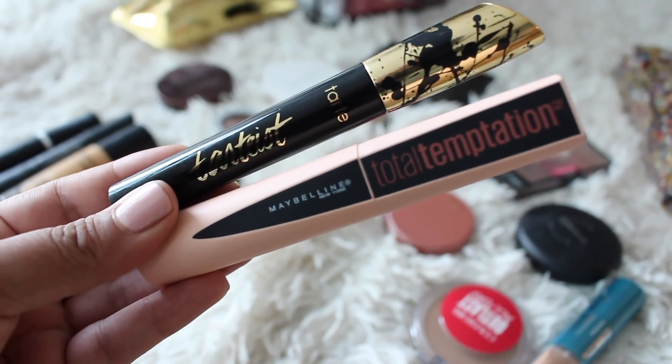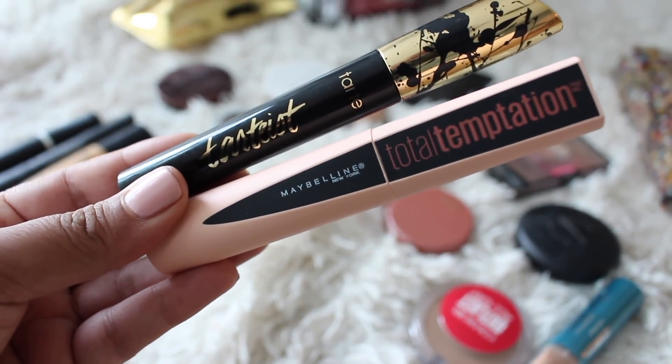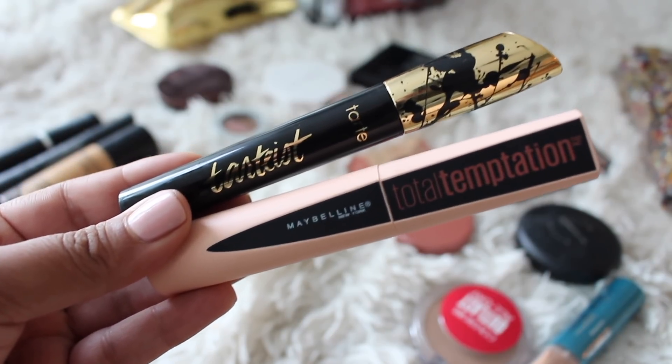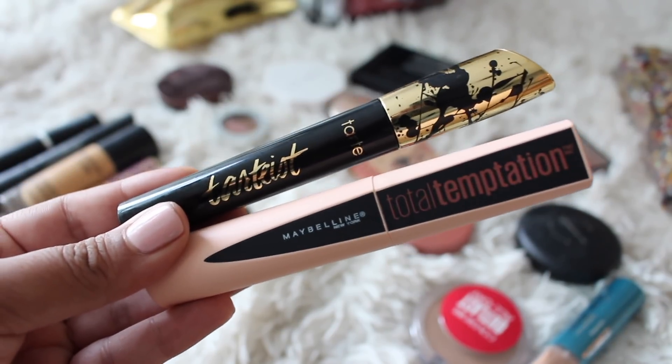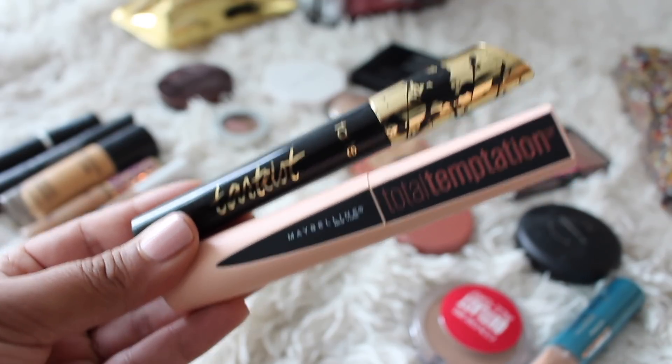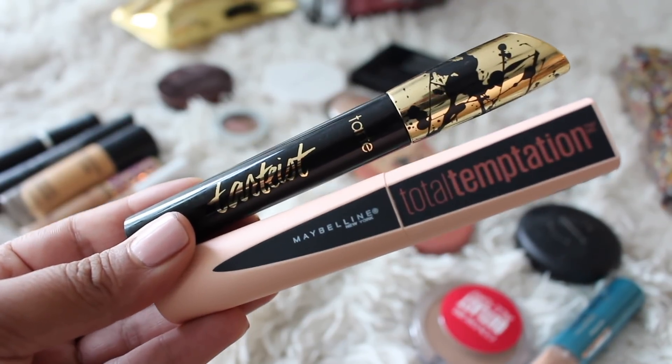The mascaras that I brought with me: the Tarte Tartist, along with the Maybelline Total Temptation. The Maybelline one is newer to me, but I loved it so much that I wanted to take it with me — great volume. And the Tartist one adds a ton of length, so sometimes I use them in combination, sometimes separately. It just depended on the day, but they're both really good ones.